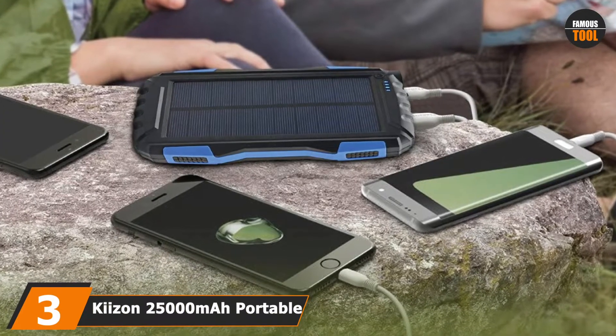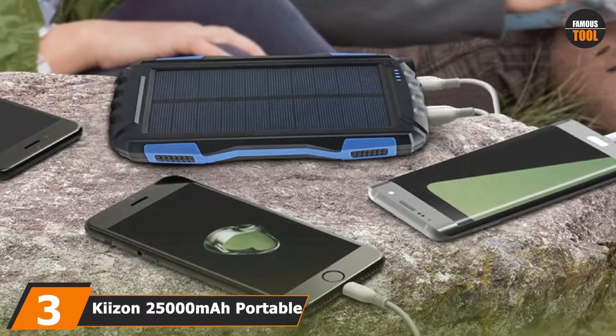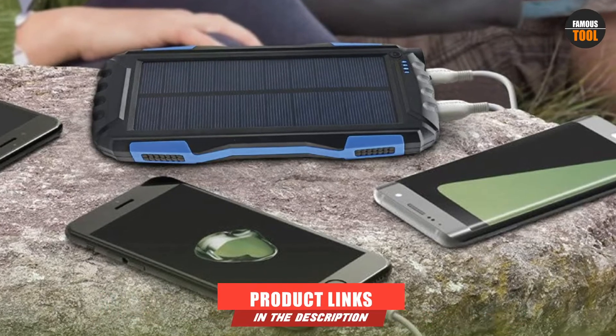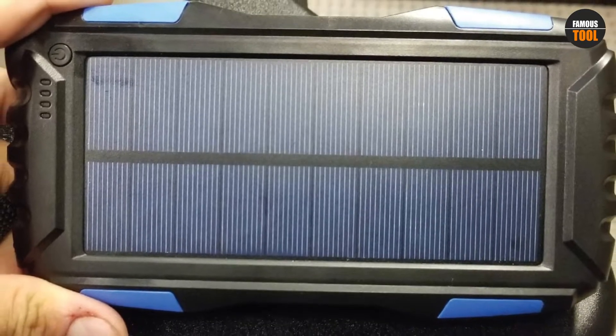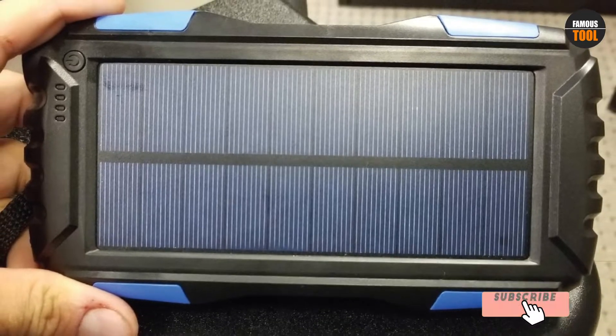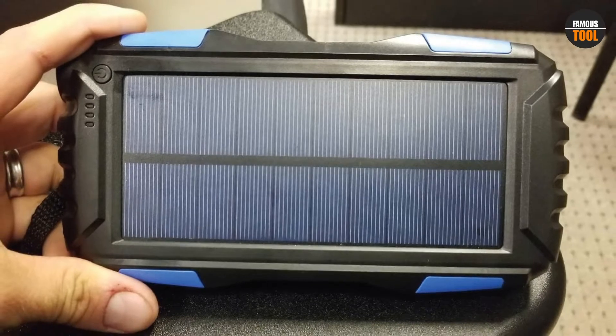The number three position is held by the Kaizen 25,000mAh Portable Solar Power Bank. This device is ideal for individuals searching for the best solar phone charger. Do not be fooled by the wattage of this unit, as it can charge two devices simultaneously. This is unarguably the best charger for tablets and smartphones.